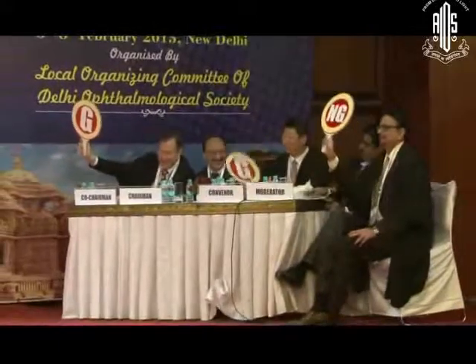Guilty. Not guilty. How many are guilty? Not guilty.